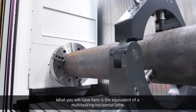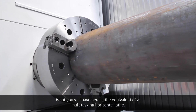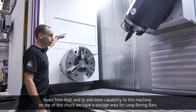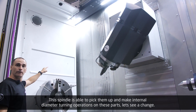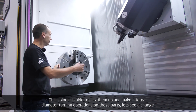What you have here is the equivalent of a multi-tasking horizontal lathe. Apart from that, to add more capability to this machine, on top of this chuck we have a storage area for long boring bars. This spindle is able to pick them up and make internal diameter turning operations on these parts.